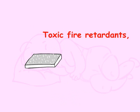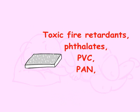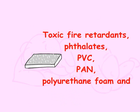Toxic fire retardants, phthalates, PVC, PAN, polyurethane foam, and other chemicals are common in baby mattresses. Let's talk about each of these in detail.